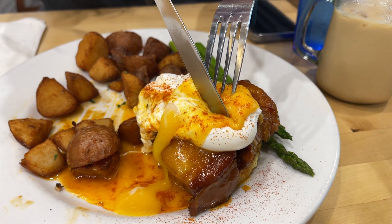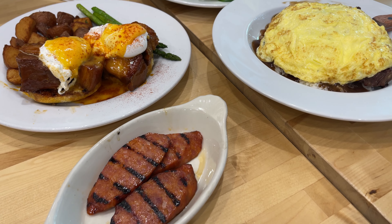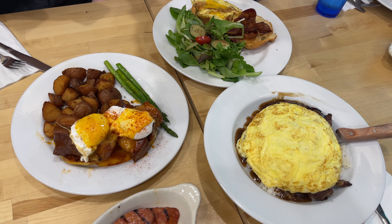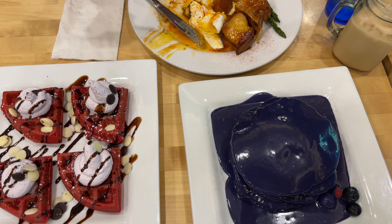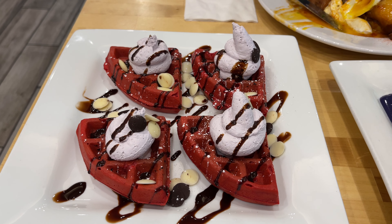We got the babe egg benedict, which is an egg benedict on top of a thick slice of braised pork belly. My sister got a prime rib loco moco, my brother-in-law got a Hawaiian loco moco, and my parents got a breakfast sandwich croissant. We also ordered some sweet breakfast items — their famous ube pancakes and the red carpet waffles, which is a red velvet waffle with taro cream cheese.